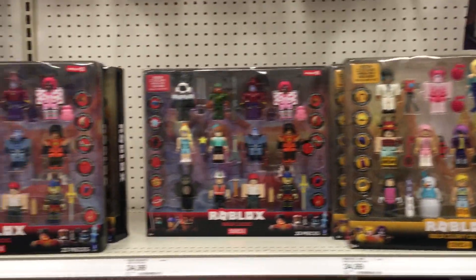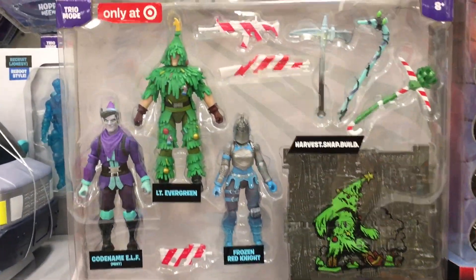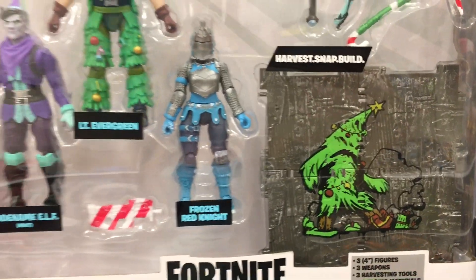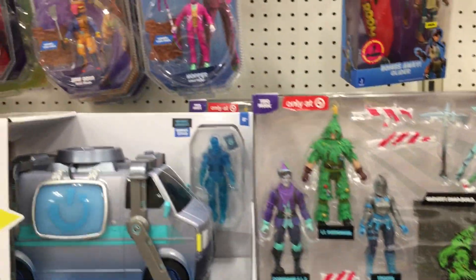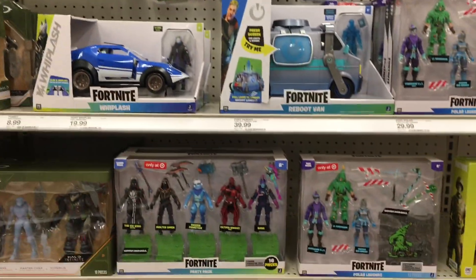And then of course that moves down to Roblox. There's a ton of those big sets. We have the Fortnite Target holiday series — I like the Christmas tree art. And then just a bunch of other Fortnite stuff. Looks like there's a lot of vehicles too.